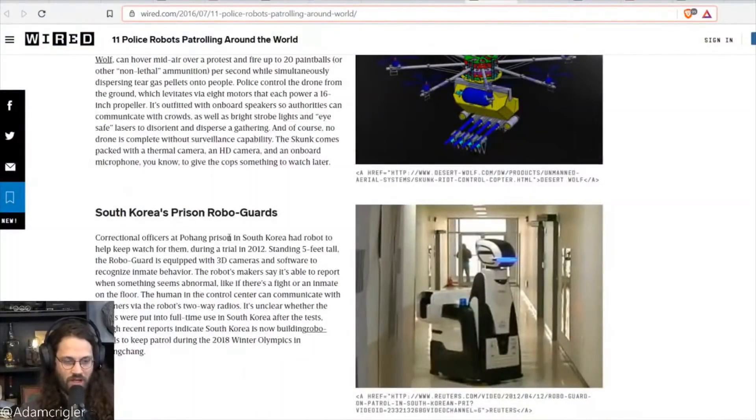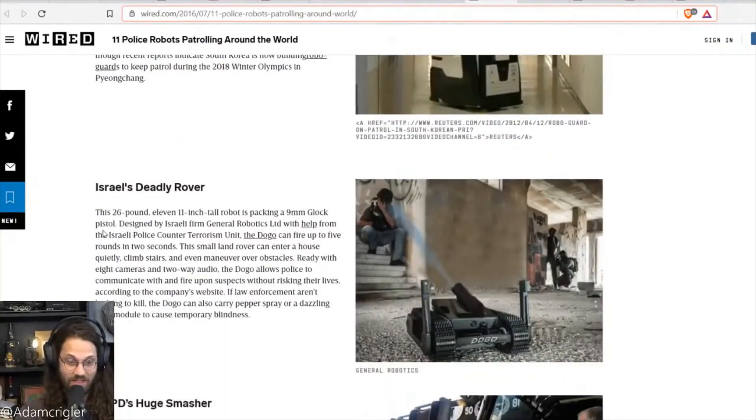This is South Korea's prison robo-guard. Correctional officers at Pohang Prison in South Korea trialed a robot in 2012. Standing five feet tall, the robo-guard is equipped with 3D cameras and software to recognize inmate behavior, reporting when someone seems abnormal — like if there's a fight or an inmate on the floor.